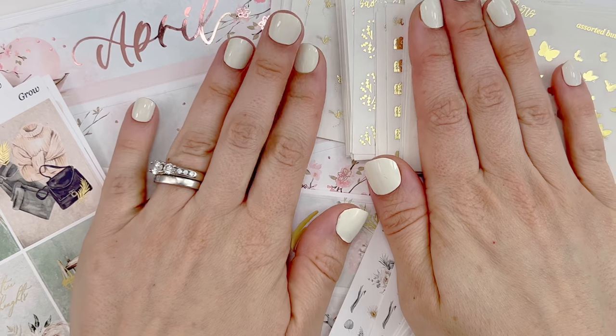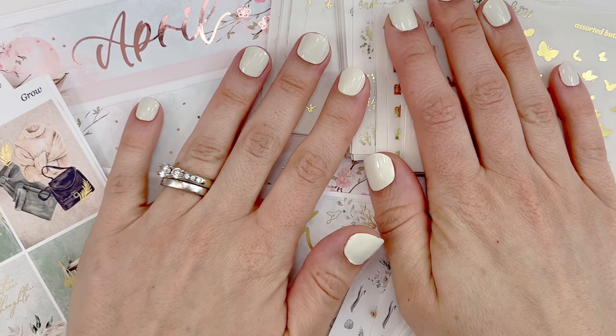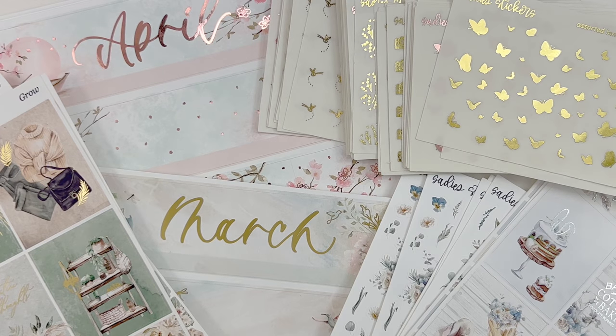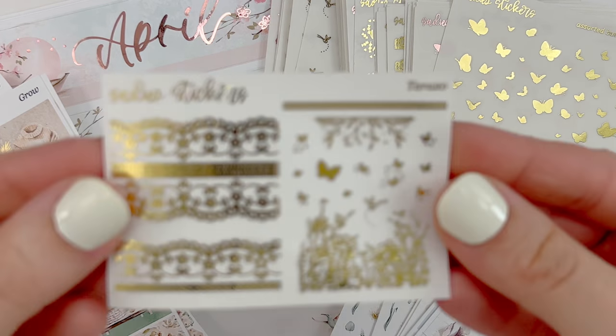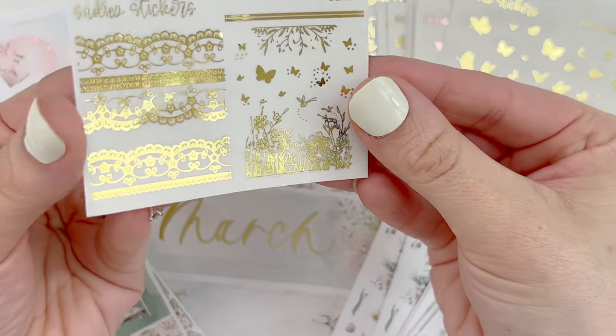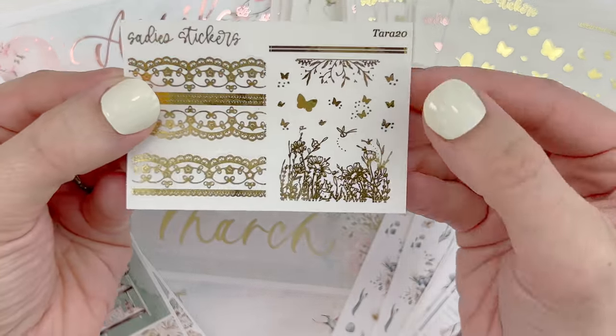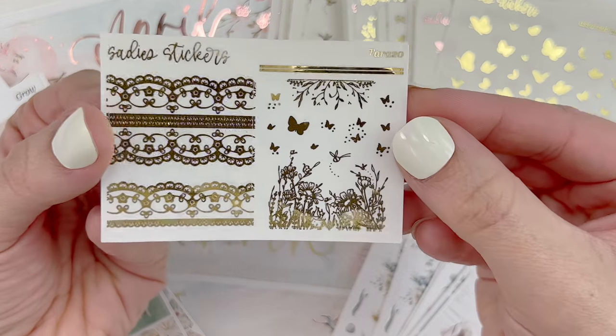Those are my multiple orders from Sadie Stickers — I'm obsessed with everything. Again, here is my freebie. Use code TARA20 at checkout to save 20% and put my name in the notes to seller if you'd like to receive my freebie.